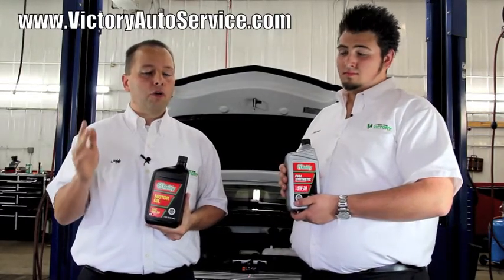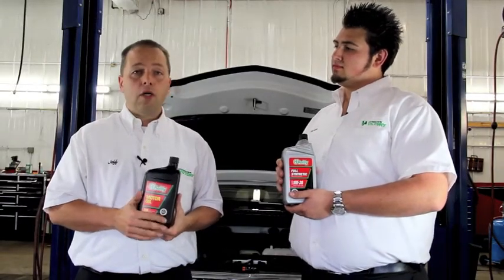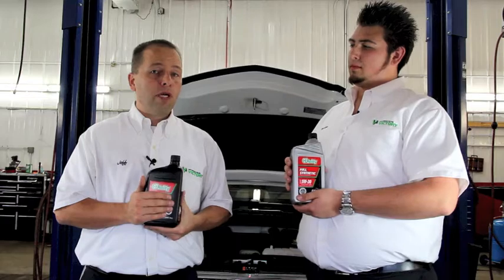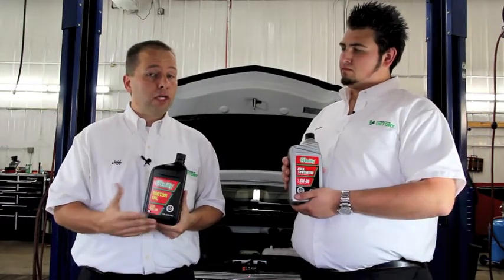There's one exception we would also throw in there: if your vehicle already has 100,000 miles and you haven't been using synthetic oil, we don't recommend that you start at that point, because your vehicle can actually start using oil and potentially get some oil leaks on the ground.